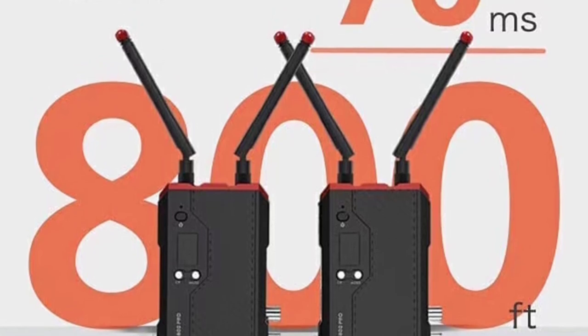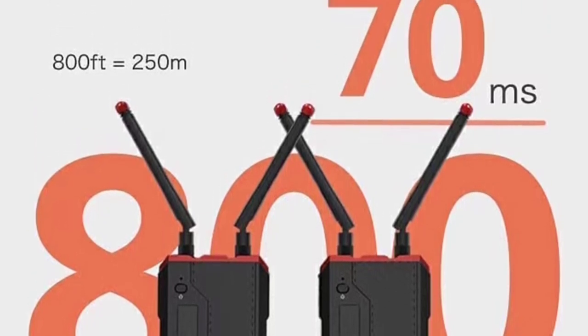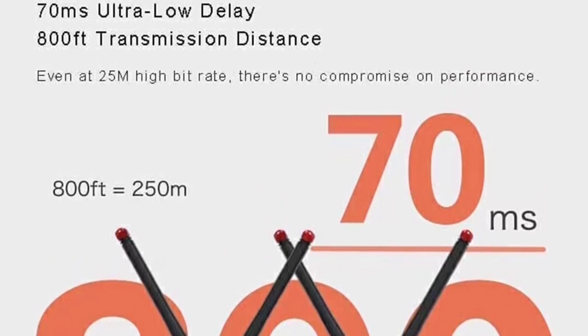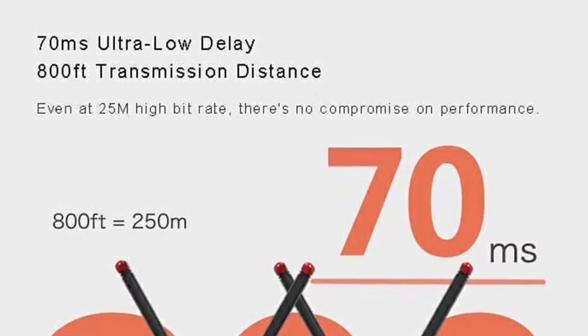The JYY-XFCVW Swift 800 Pro is also very easy to use. The system comes with a user-friendly interface that makes it simple to set up and use. Additionally, the product is very lightweight and portable, which means that you can easily take it with you wherever you go.